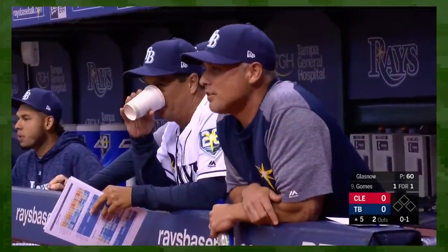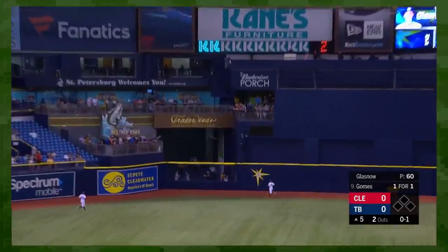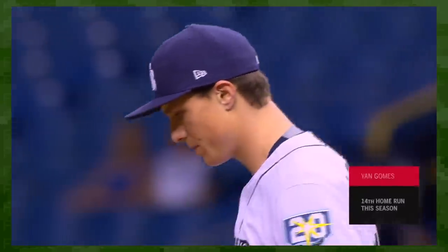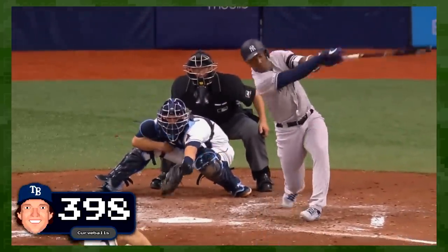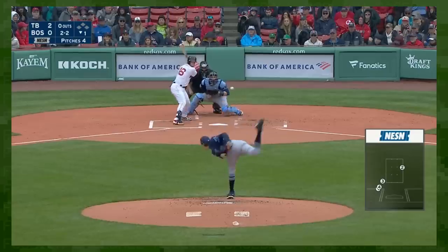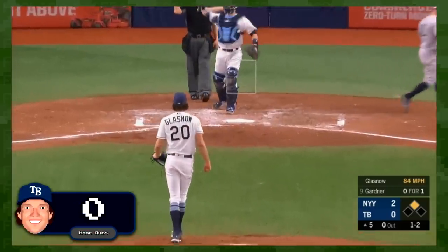In September of 2018, Rays pitcher Tyler Glasnow threw a curveball to Yan Gomes. Not a great outcome for Glasnow, as Gomes crushed that ball 435 feet. But since that moment, Tyler Glasnow has thrown his devastating curveball 398 times. Just look at this thing. Since the Gomes blast, that curve has generated 59 strikeouts and zero home runs.